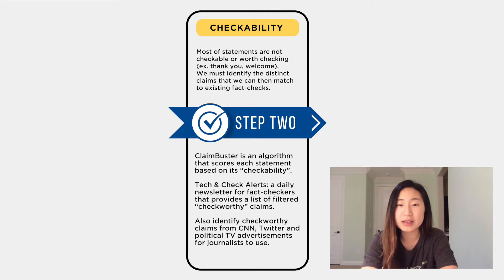In related efforts, we also use ClaimBuster for Tech and Check Alerts, which is a daily newsletter for fact-checkers across America that provides a list of filtered claims that we suggest as check-worthy. There's a national newsletter that contains claims from CNN and Twitter, as well as a North Carolina-specific version that includes claims from Twitter. We've also used Google Cloud Speech-to-Text to transcribe political television ads, and then used ClaimBuster to identify the most check-worthy statements from those advertisements.